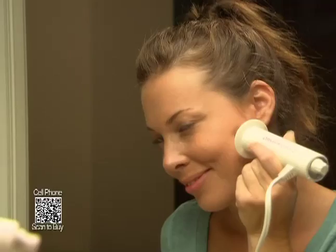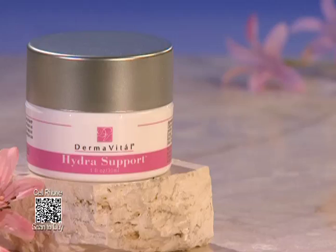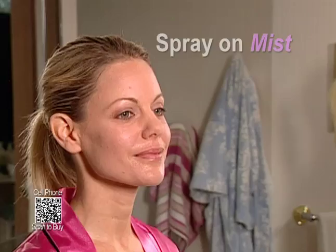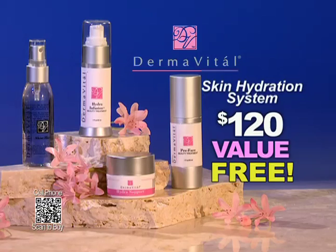We're so confident that Dermawand will work for you. If you call in the next 15 minutes, the Dermawand you ordered today won't cost you a cent while you try it out — it's yours free for 30 days. You won't even pay shipping and handling for the first 30 days. And if you're not entirely happy, we'll even pay return shipping — that's a 100% 30-day risk-free trial. We'll also include Dermavitel Preface to prepare your skin for maximum benefit from your Dermawand, plus Dermavitel Hydra Support Moisturizer, and Dermavitel Hydra Infusion Treatment and Skin Mist — apply it after you moisturize, then spray on the mist. This clinical quality Dermavitel system normally costs $120, but it's yours today free when you order Dermawand.